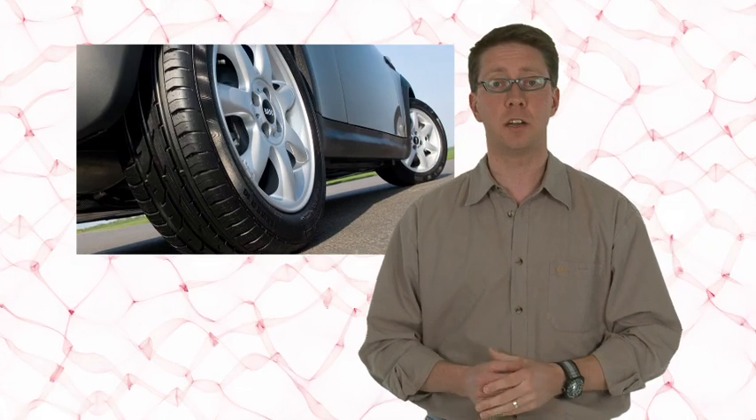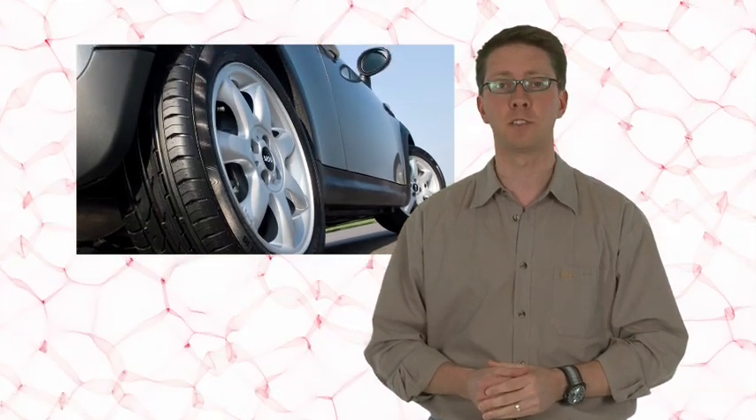Mini have announced the new Graphite Special Edition. Prices start at £13,075 and you can have the cosmetic pack on both the One and the Cooper.